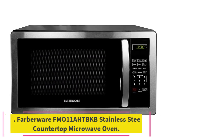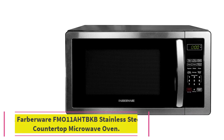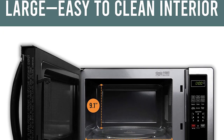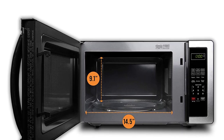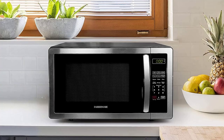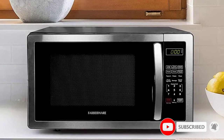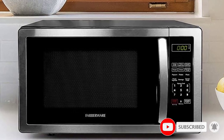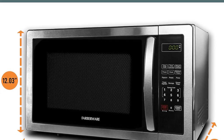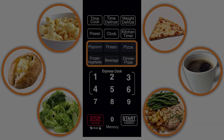At number 3: the Farberware FM011A HTBKB Stainless Steel Countertop Microwave Oven. Another more affordable option, this Farberware microwave is a basic model that's big enough for just about anything you'd need, but it still takes up minimal counter space. There's a child lock, multi-stage cooking, express cooking, a popcorn button, and a programmable feature, but it's simple and straightforward. This microwave performed particularly well with popcorn — only 1/8 ounce unpopped kernels — and frozen meals.